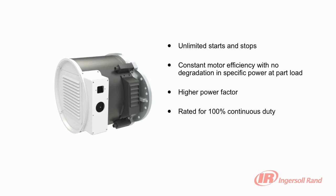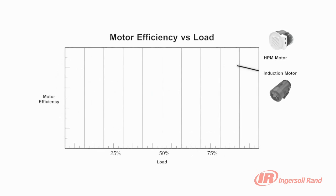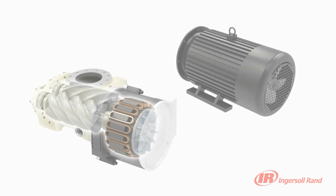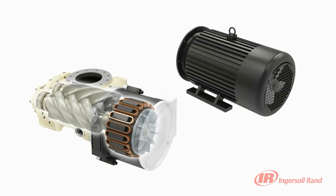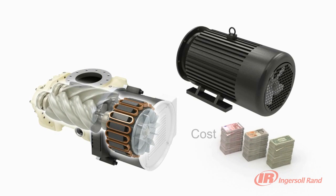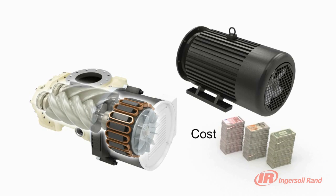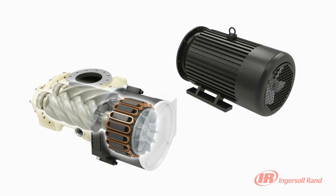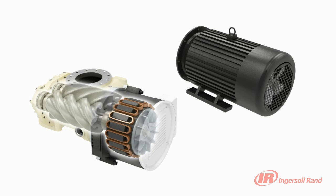Designed for 100% continuous duty and virtually maintenance-free operation, the Nirvana HPM motor provides unrivalled reliability. Induction motors lose efficiency at part load through speed reduction, yet the HPM delivers unprecedented performance at virtually constant best-in-class efficiency throughout the speed range, saving you substantial money. When demand is below minimum, most variable speed compressors using induction motors continue to run unloaded to protect the motor. The Nirvana VSD turns off immediately, avoiding wasted energy, since the HPM has absolutely no limitation in starts and stops.